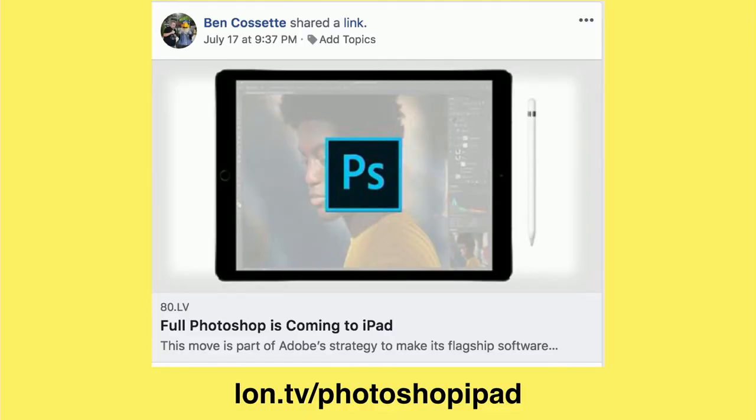I found that spending just a little bit of money — basically less than what I would spend on a Creative Cloud subscription for one month — I've got these apps now that I can use forever, and I think that is a much better deal.